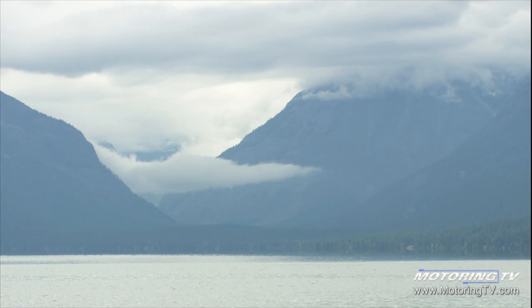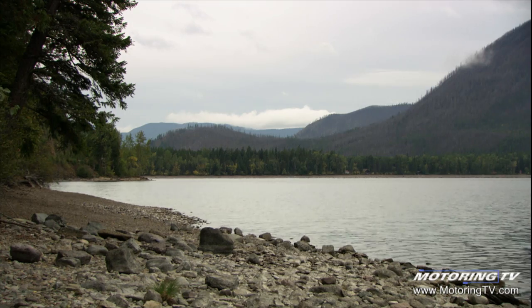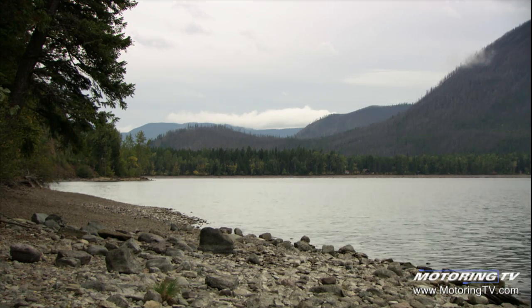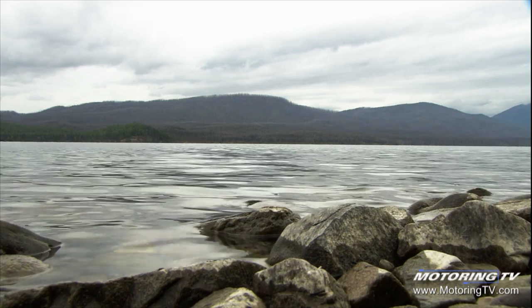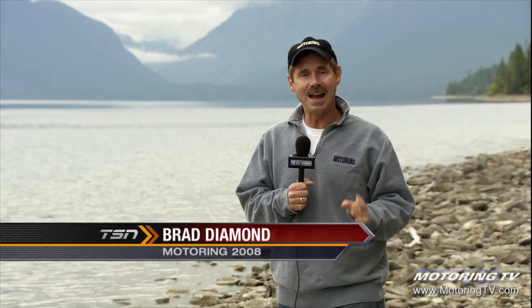This week we're in Montana, the least dense state in America with 6.5 people per square mile. Lots of land, lots of lakes, and lots of cowboys. We're here to talk about Volvo as they introduced their third generation XC70.